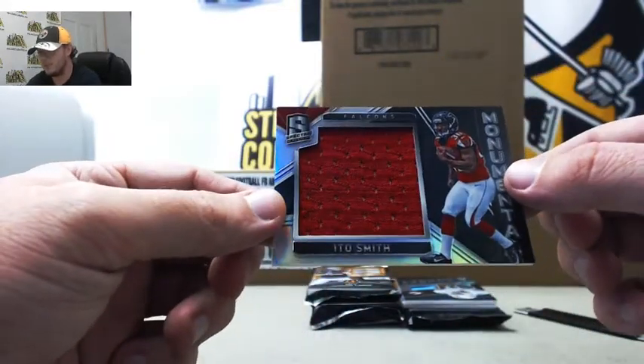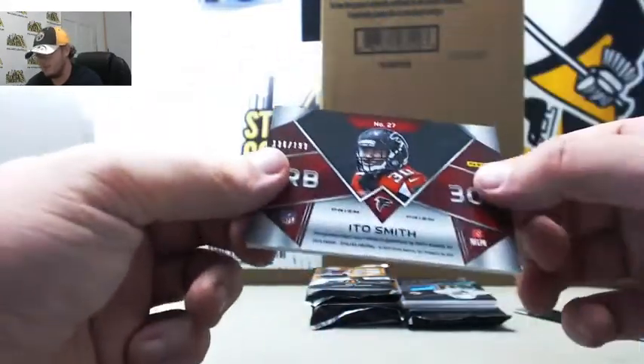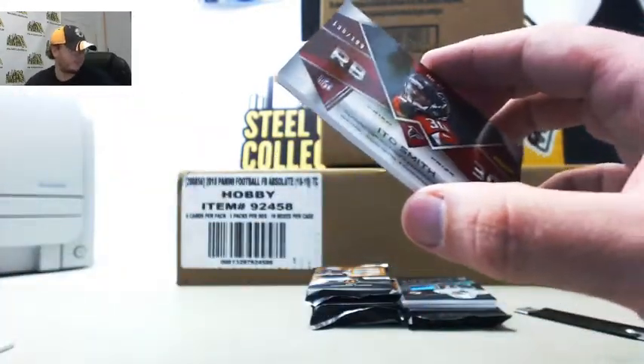Next up we've got Monumental Swatch, Ido Smith for the Falcons, 136 of 199. Number 6, Michael R.